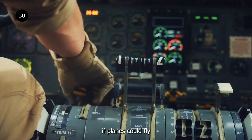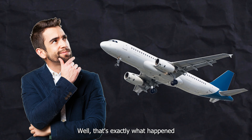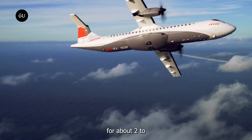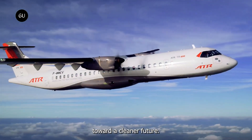Ever wondered what it would be like if planes could fly without emitting carbon dioxide? That's exactly what happened recently when a hydrogen-powered plane took to the skies. With aviation responsible for about 2-3% of global CO2 emissions, this flight makes a huge leap toward a cleaner future.